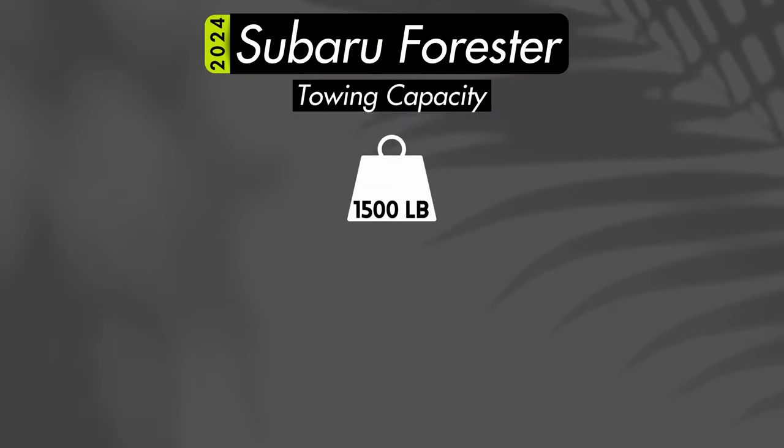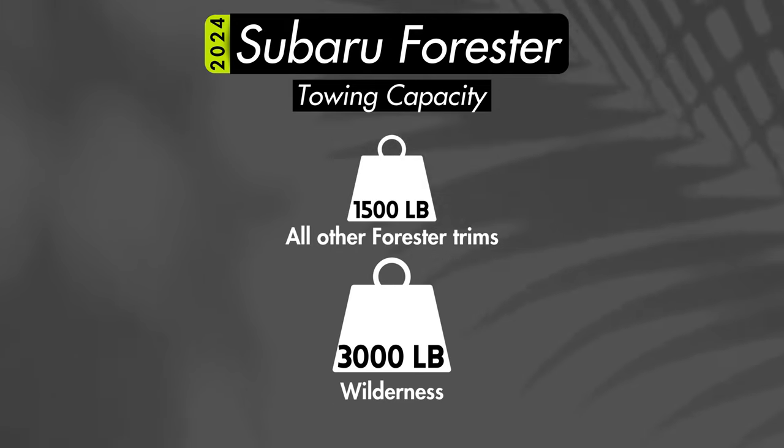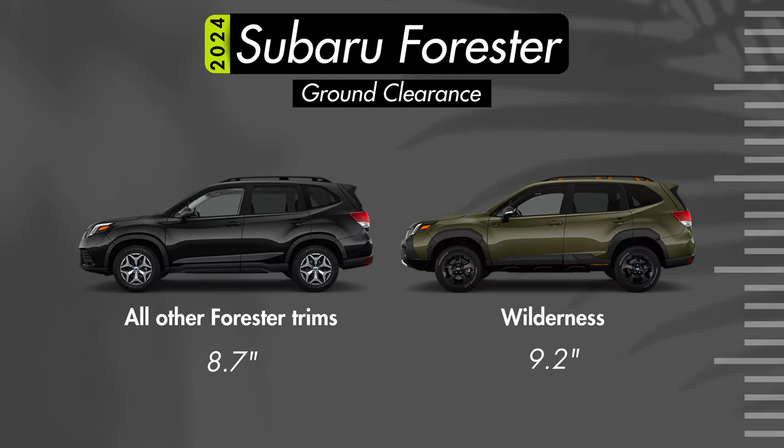All Foresters will have a towing capacity of 1,500 pounds, except the Forester Wilderness, which can tow up to 3,000 pounds. Ground clearance will be 8.7 inches, and with the Wilderness you'll get an extra half inch for a total of 9.2 inches.